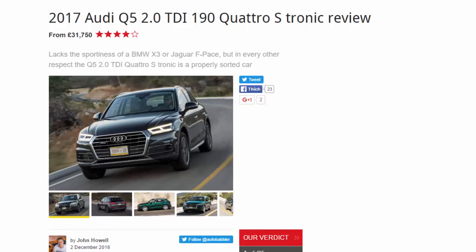2017 Audi Q5 2.0 TDI 190 Quattro S-Tronic, reviewed from £31,750. It lacks the sportiness of a BMW X3 or Jaguar F-Pace, but in every other respect the Q5 2.0 TDI Quattro S-Tronic is a properly sorted car.